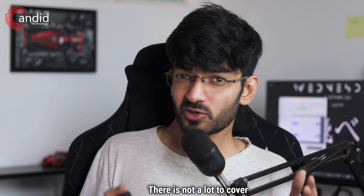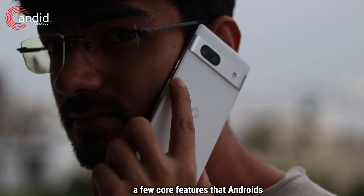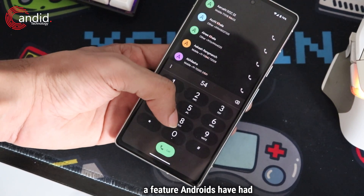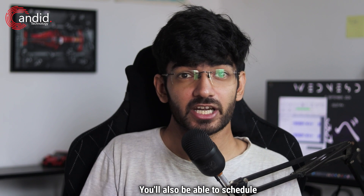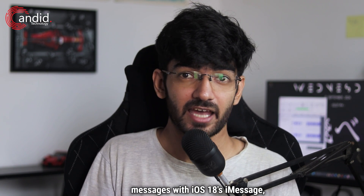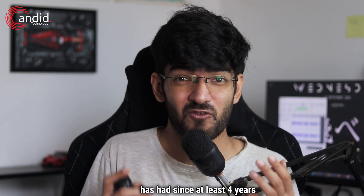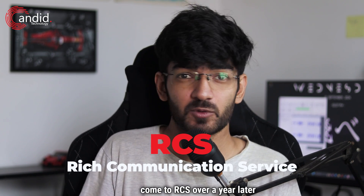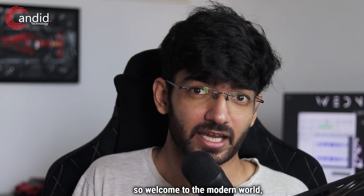There's not a lot to cover on calling and messaging, but iPhones were missing a few core features that Android has had since around Android 10. iOS 18 finally brings T9 dialing to iPhones — a feature Android has had since at least the mid-2000s. You'll also be able to schedule messages with iOS 18's iMessage, a feature Google Messages has had for at least four years. And iPhone users have finally come to RCS over a year later than Android, so welcome to the modern world.